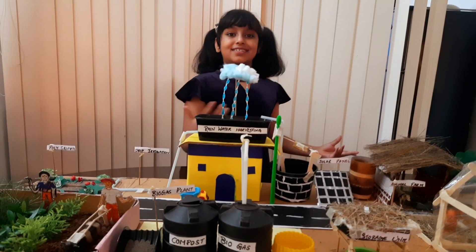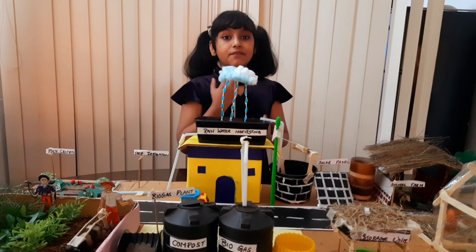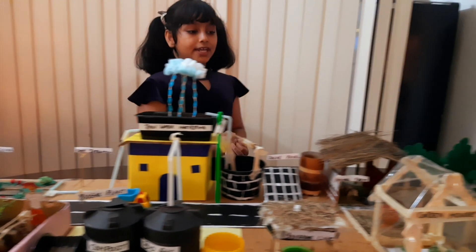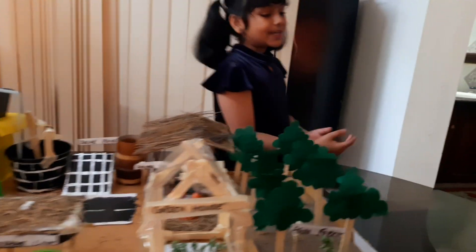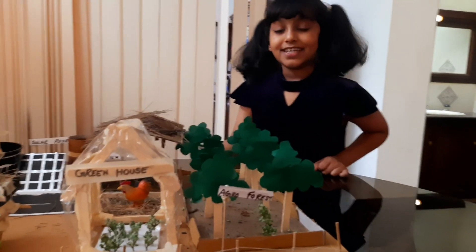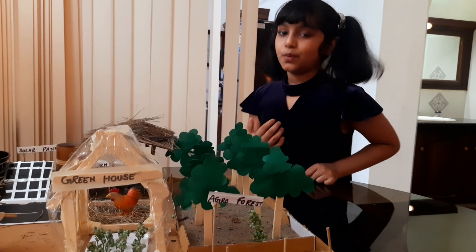We are not wasting anything in the farm — that's very helpful. Now I would like to go to the agroforest. The agroforest helps in water and soil retention. It also helps the cows to graze and gives them shade. It mainly keeps the farm cool.